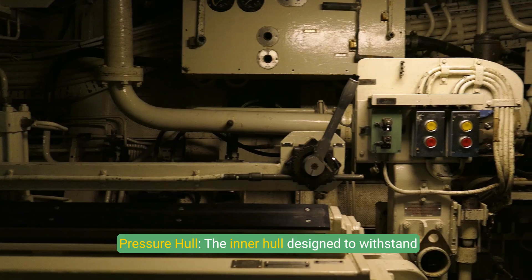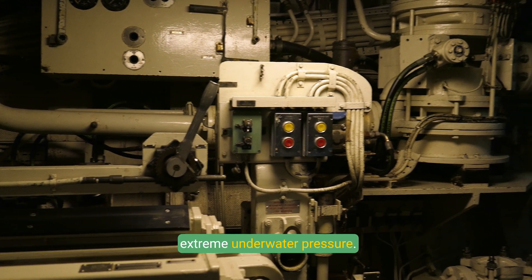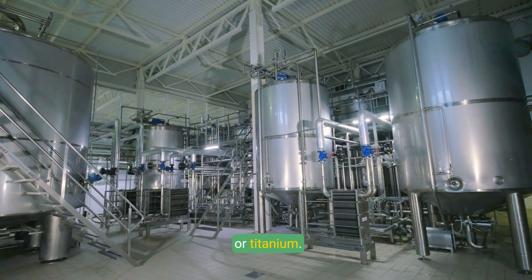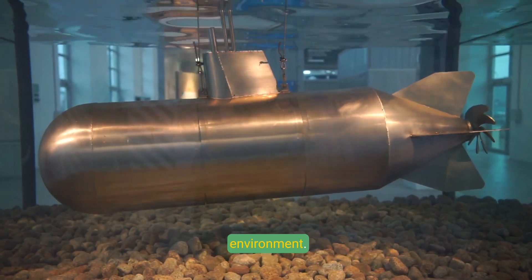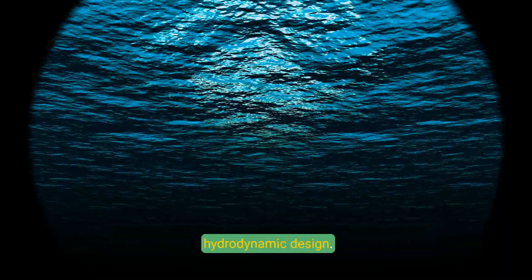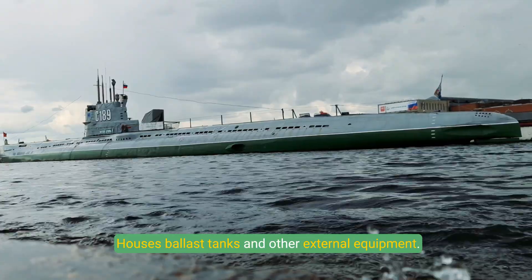Hull: The pressure hull is the inner hull designed to withstand extreme underwater pressure, constructed from high-strength materials like steel or titanium. It ensures the safety of the crew and onboard equipment by maintaining a stable internal environment. The outer hull surrounds the pressure hull, providing additional protection and shaping the submarine's hydrodynamic design, and houses ballast tanks and other external equipment.